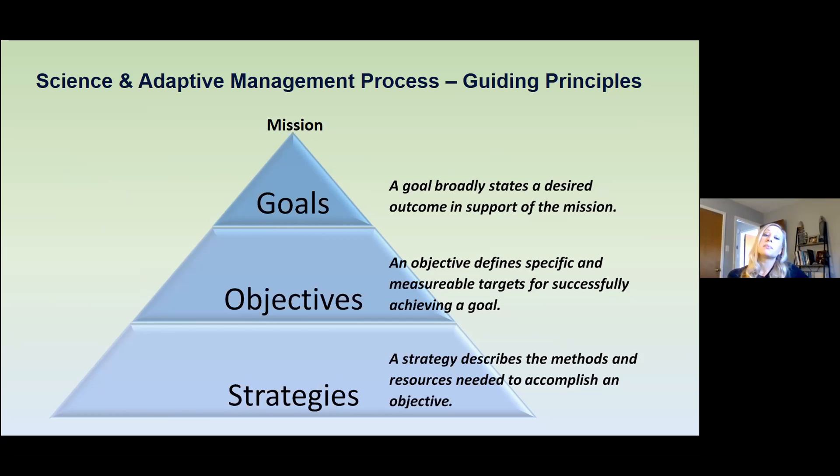In support of the collaborative program's mission, seven program goals were developed. The first five are specific to the five listed species in the MRG, and the last two are more general system-level goals. The objectives and strategies to achieve the program's goals are currently under development. Each of you will have an opportunity to provide input on them during an objectives workshop that we're planning for sometime in January or February of 2021. Please keep an eye out for an email to that effect — you'll be getting a pre-workshop survey in which you can review the preliminary objectives and make any comments before the workshop. We encourage your participation in that.